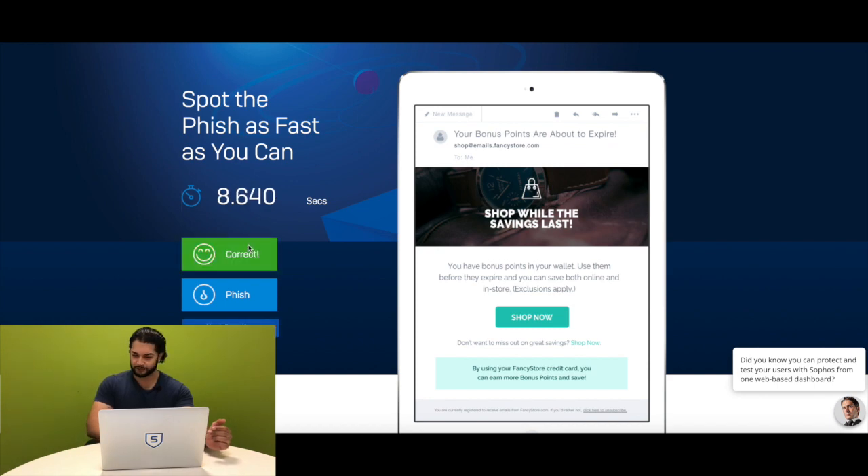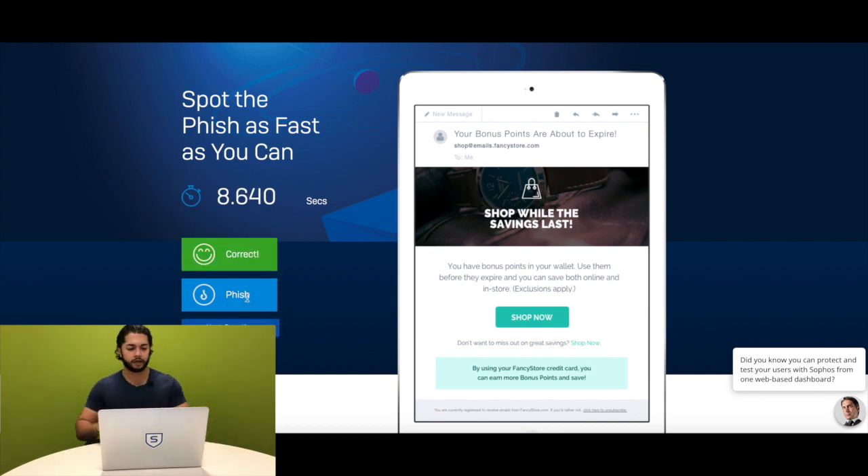This is looking pretty good, I'm going to say genuine. Booyah. I'm thinking this one's fish because it just looks kind of funky. Let's see my results. Four out of five. Not bad.